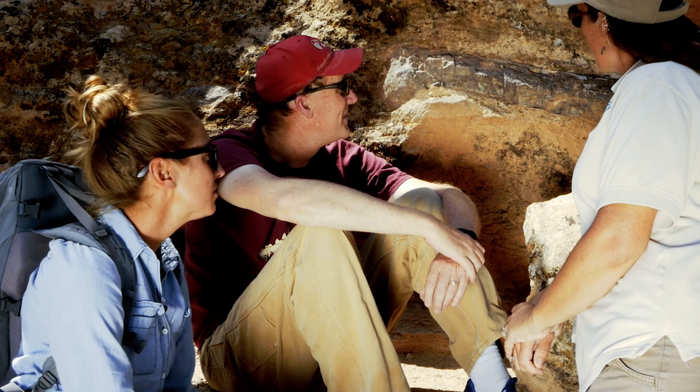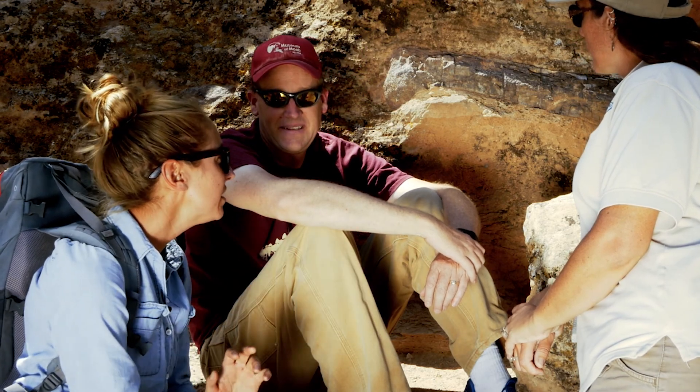Hi, Dawn and Rebecca. Thanks for being out here with me. As I was hiking up the trail here, I noticed there's a whole bunch of fossils, but it looks like they're all jumbled together in this sedimentary, sandy rock. Can you tell me a little more about why that is?